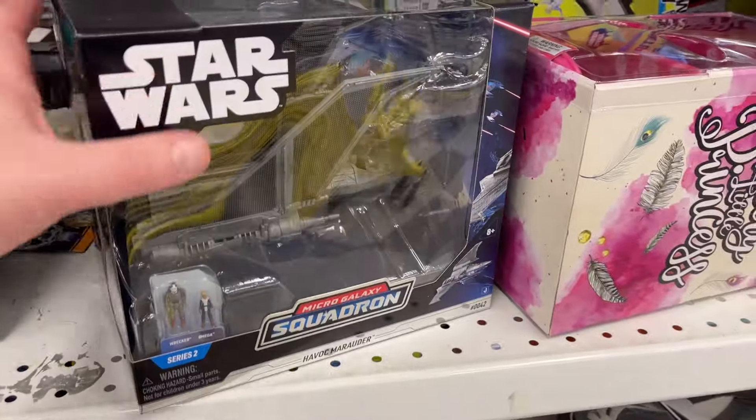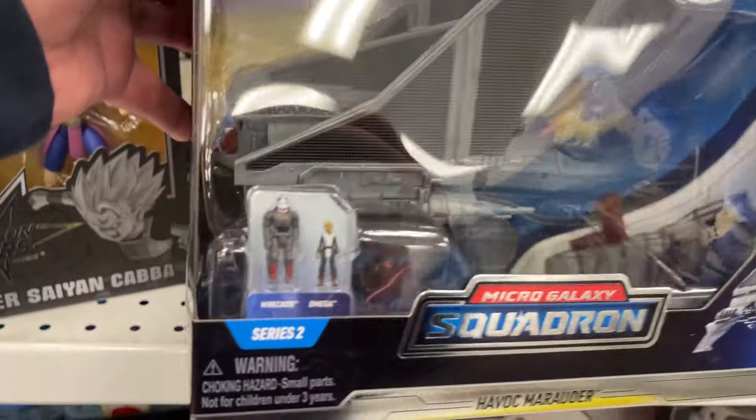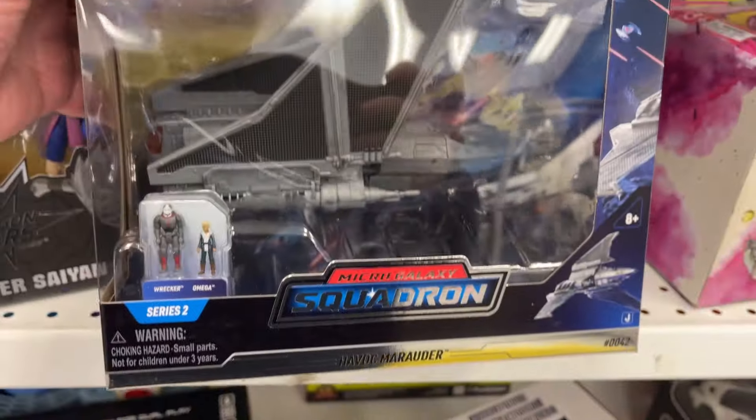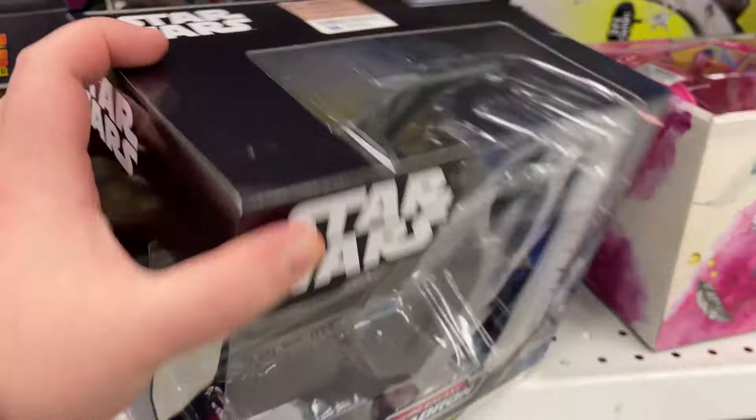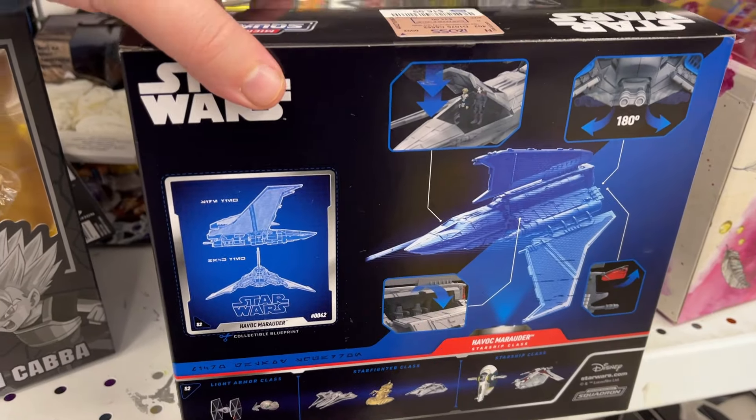A little Dragon Ball. Check this out — Squadrons. So you got the Series 2, a little Wrecker, a little Omega. Got the Ship, $16.99. Not a bad little deal for that.